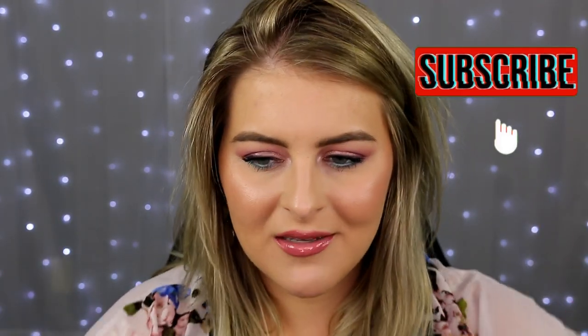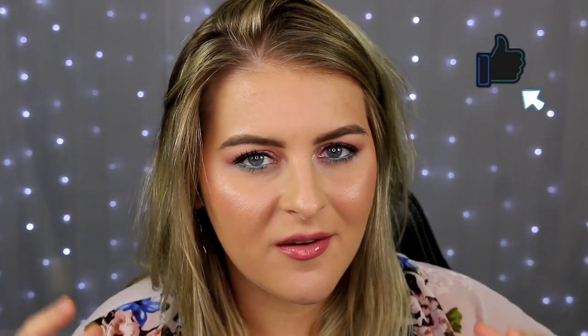I wanted to start doing separate Korean skincare empties instead of putting them into generalized empties videos, but that last one didn't get a lot of views — so you guys kind of suck, just kidding! It's okay, but I am kind of hurt by it.